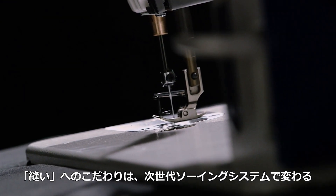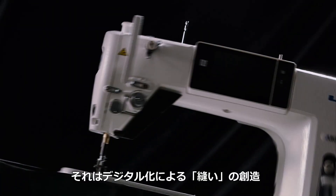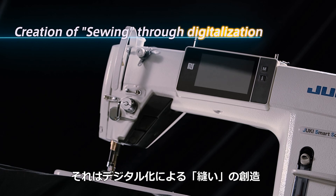Quality sewing operation is changed by the next generation sewing system. Creation of sewing through digitalization.